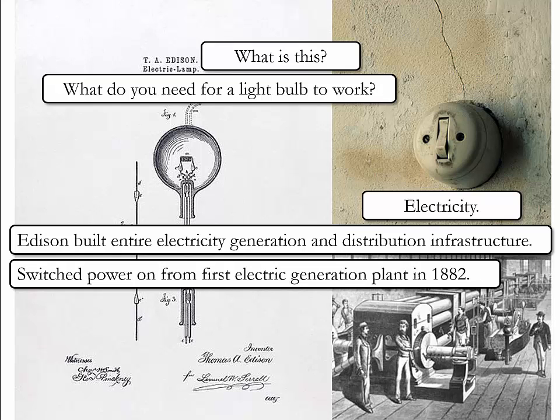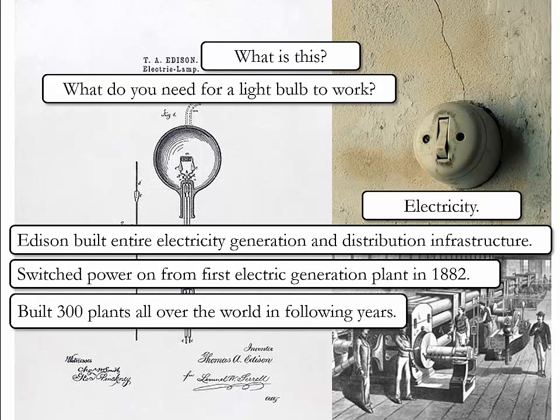During the 1880s, he patented a system for electricity distribution. In 1882, the power of the first electric generation plant was switched on. In the following years, 300 plants were built all over the world.